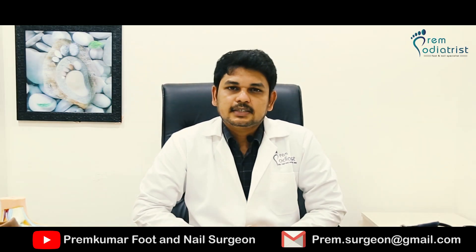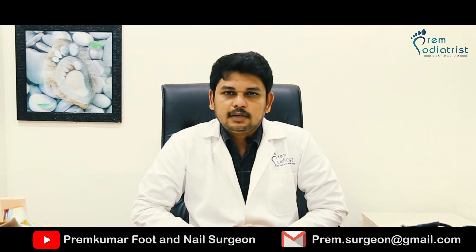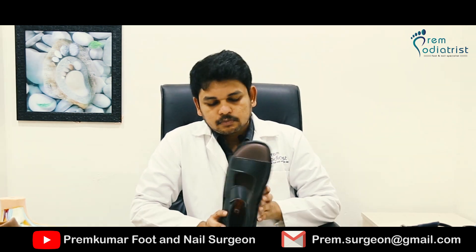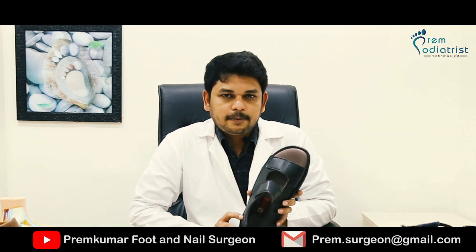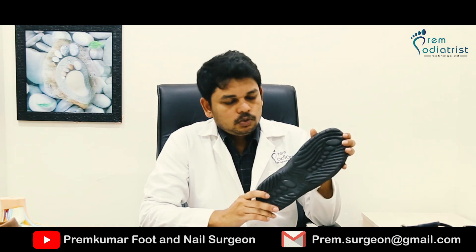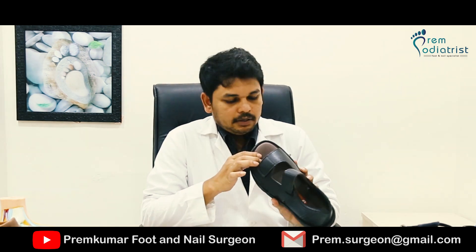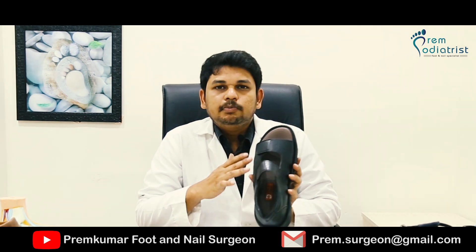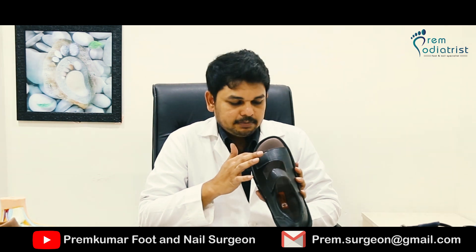For diabetic footwear selection, certain criteria must be met. This is the MCP footwear — MCP means microcellular polymer. The outsole should be very tough and strong, it should not be flexible, and the insole should be soft. It should be in a position to distribute the pressure equally.